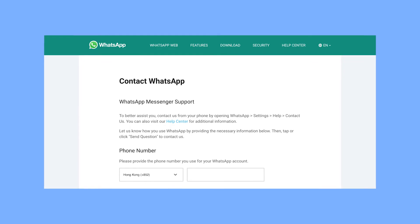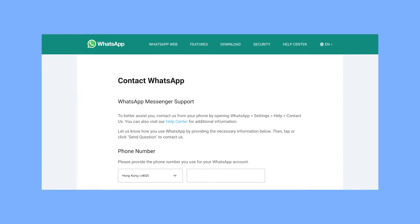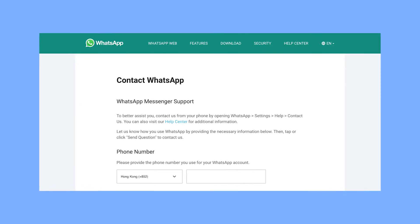Second of all, you can fill in the contact us form describing the issue you faced, and also indicate that you would not be doing the same actions again to help speed up the appeal. After you submit the appeal, wait for a few days before they get back to you and unban your account.